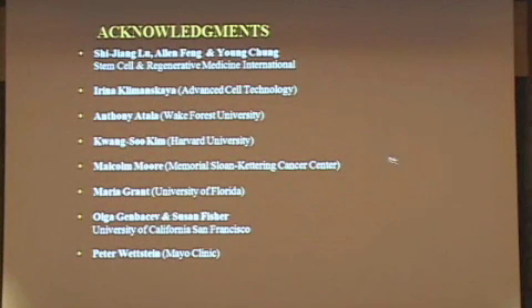I'd like to thank the people who actually did the work, including Dr. Liu and Dr. Chung at Stem Cell International, Irina Clements-Geyer at ACT, Dr. Kim at Harvard Medical School, and many other people who are involved in this work. Thank you.